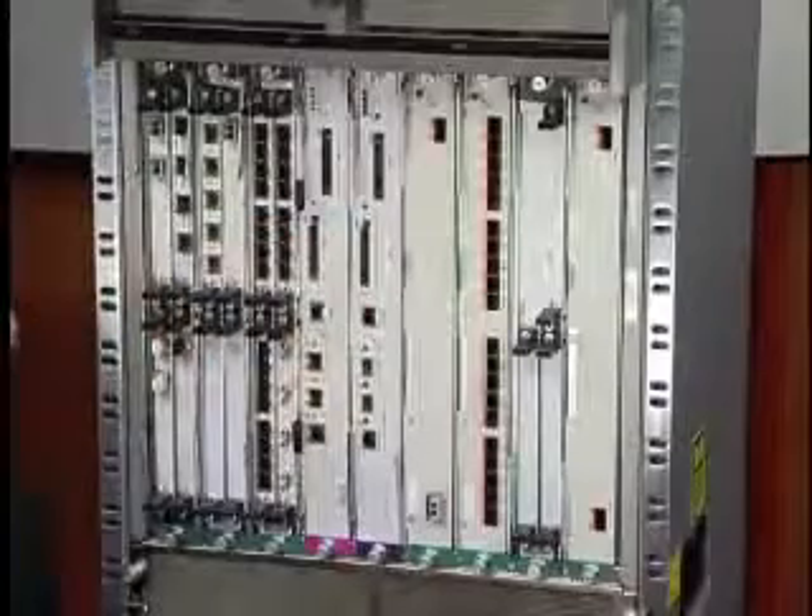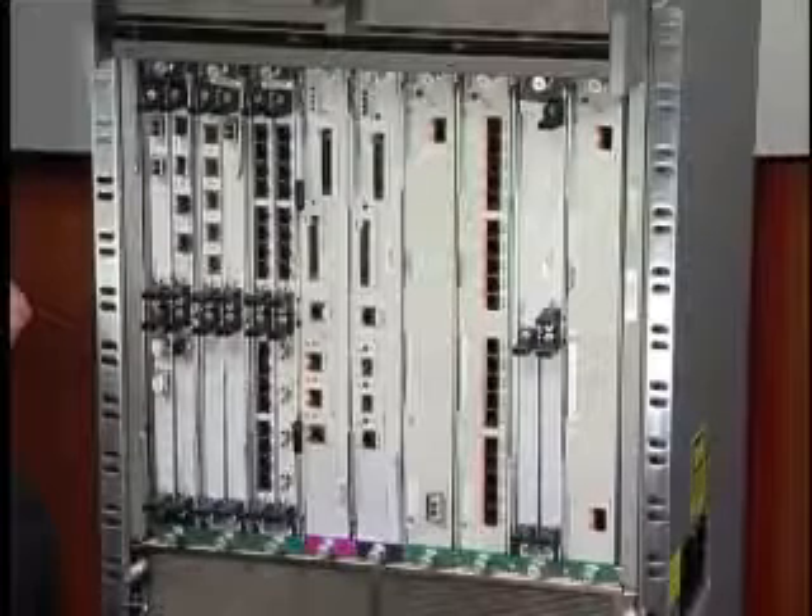At the heart of the system is our route-switch processor 720 engine. The engine maintains routing information and control plane functions. It has an integrated 720-gigabit fabric, which supports up to 40 gigs per slot. The engine includes the policy feature card, which includes the custom ASICs for handling Layer 2 and Layer 3 forwarding decisions. IPv4, IPv6, MPLS, multicast, NetFlow, NAT, and other functions are all done in hardware.